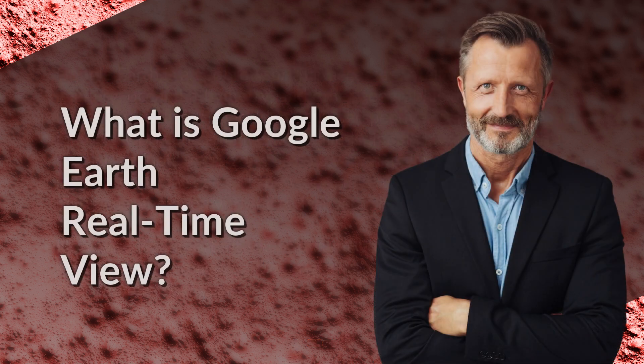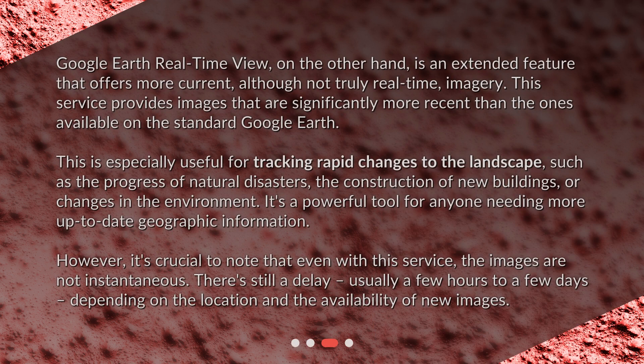What is Google Earth Real-Time View? Google Earth Real-Time View, on the other hand, is an extended feature that offers more current, although not truly real-time, imagery. This service provides images that are significantly more recent than the ones available on the standard Google Earth. This is especially useful for tracking rapid changes to the landscape, such as the progress of natural disasters, the construction of new buildings, or changes in the environment. It's a powerful tool for anyone needing more up-to-date geographic information.